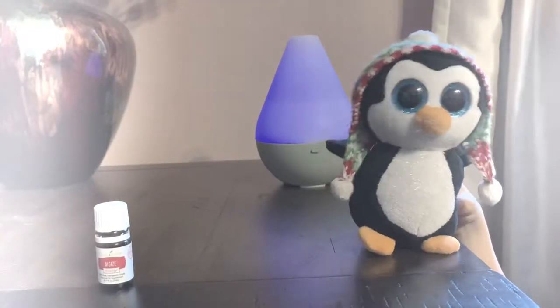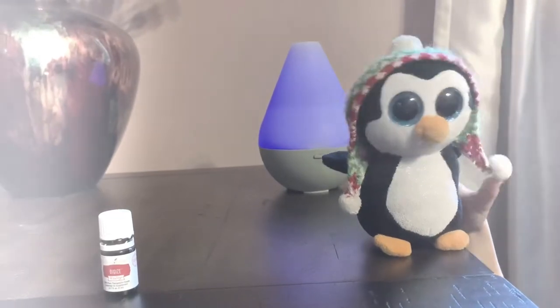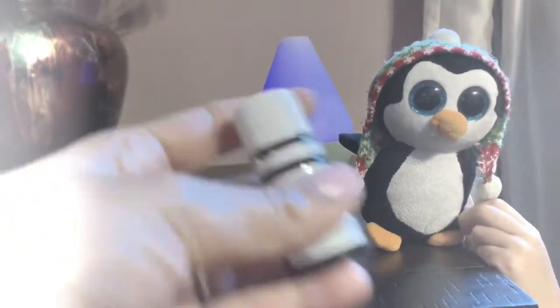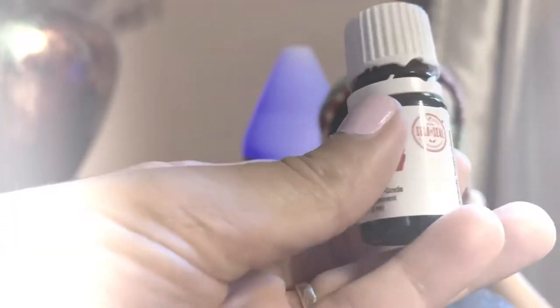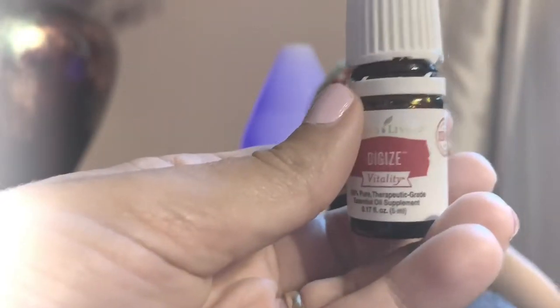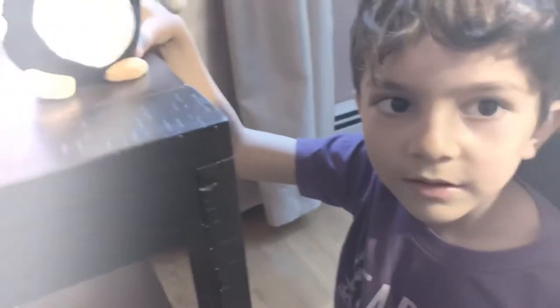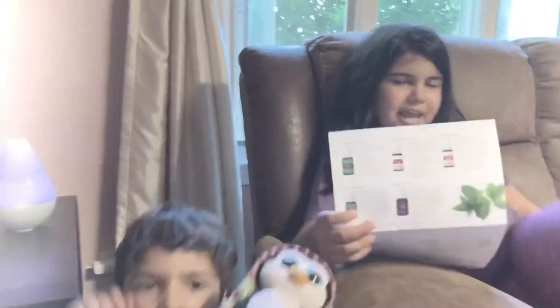You can add one or two drops of DiGize Vitality to water and drink it in the morning or at night to support your digestive system with peppermint essential oil. I just like to put one or two drops under my tongue — I like doing it that way better. You can also add one or two drops of DiGize Vitality to a vegetarian gel capsule and take it internally following a meal to help digest what you've eaten.